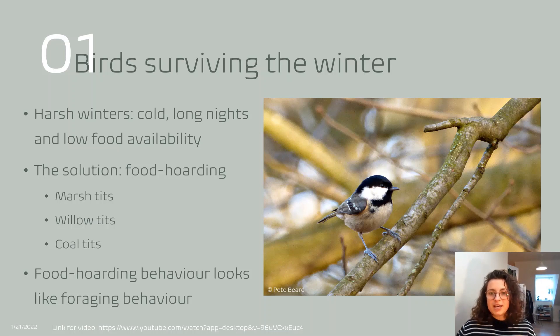The fat reserve that the bird has at the end of the day is burned up during the night, and the energy that is released is used to keep the bird warm so it can actually survive. It is therefore very important for them to build up enough fat reserve during the day so they can survive the cold long nights. One thing that some birds do to deal with these challenges is hoarding food. For example, marsh tits, willow tits and coal tits can be seen here in England hiding food that they find to eat at a later point in time, providing themselves with a safe and reliable food source.